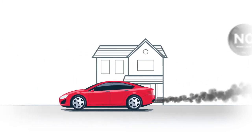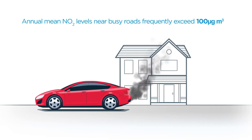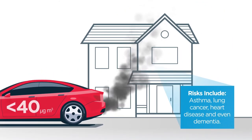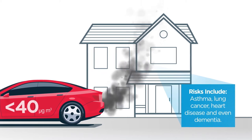Annual mean NO2 levels near busy roads frequently exceed 100 micrograms per cubic metre of air, whereas the acceptable European mean level is less than 40. People living in homes nearby are at risk of developing asthma, lung cancer, heart disease and even dementia.